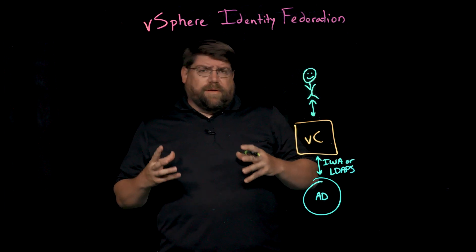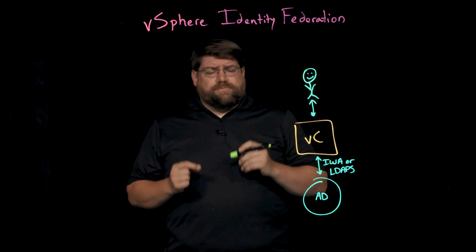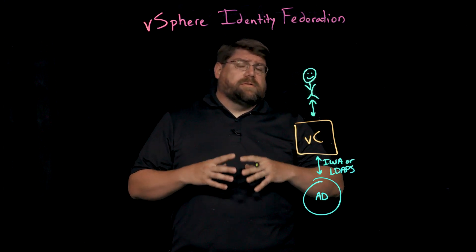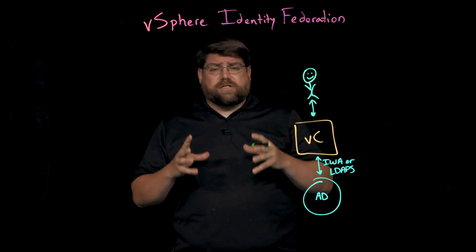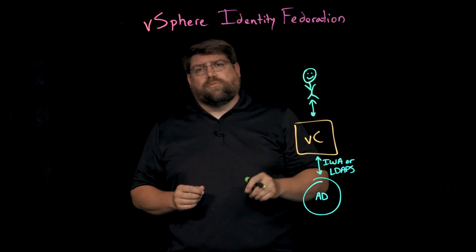Something you hear a lot in the information security space right now is that identity is the new perimeter. That's especially true for organizations that are gearing up to support remote workers and work being done on mobile devices. It's very important that people be able to authenticate themselves and that organizations can trust that that is the right user — that you are the authentic user for a document, an email account, some sort of resource.